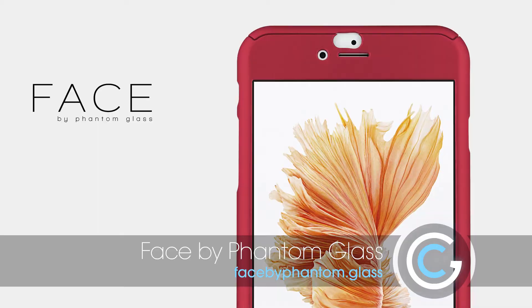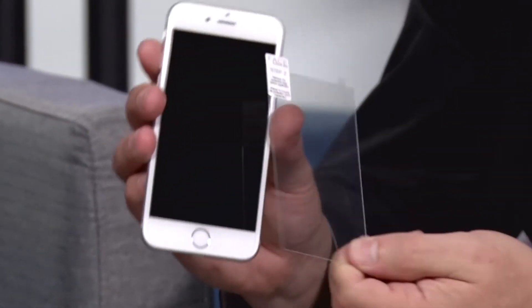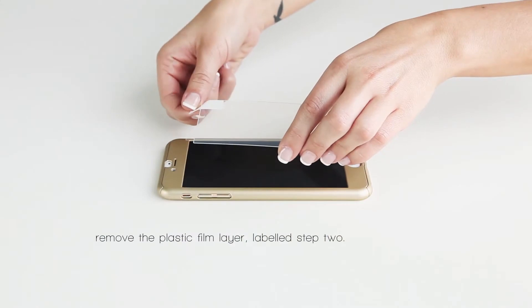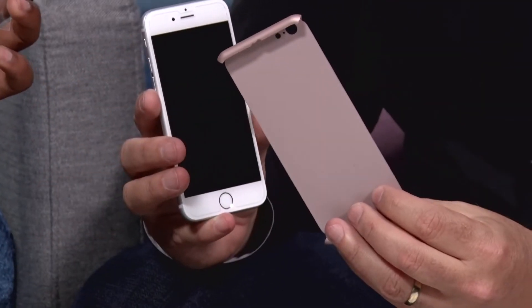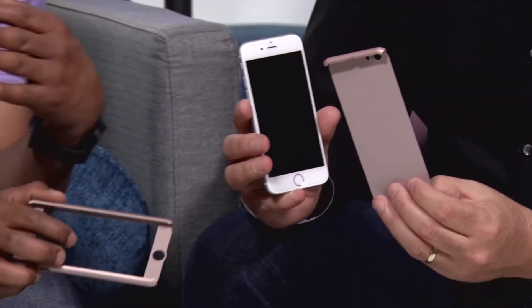This one takes it to another level. People that are familiar with Phantom Glass know that they have the screen protector, which is kind of like an extra layer of Gorilla Glass — super easy to apply, and you get no bubbles, so basically anybody can do it. But what they've done is they came up with the Face by Phantom Glass. It's a kind of a two-in-one: you get the Phantom Glass screen protection, but you also get a nice case that goes around your iPhone to give it extra protection, not only from scratches on the screen, but also from the occasional drop as well.